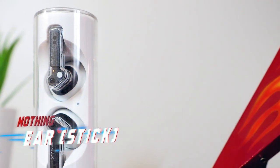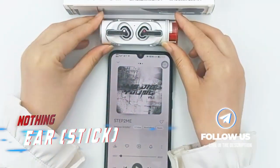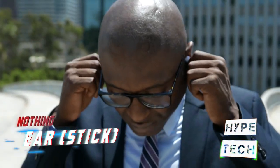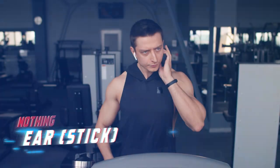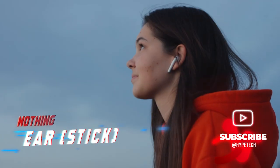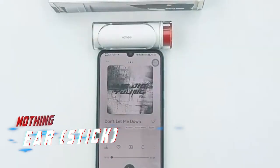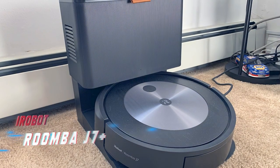Coming in at number five are the Nothing Ear Stick earbuds. Creating distinctive earbuds can be a daunting task, as many tend to have similar designs, features, and functions. The Stick earbuds by Nothing provide a refreshing departure from the norm. The charging case is slim and cylindrical — unlike most bulky square cases — making it easy to fit into your pocket, and it opens with a twist to reveal the earbuds inside. Beyond the design, the Stick also delivers solid sound quality, good battery life, and a comfortable fit.